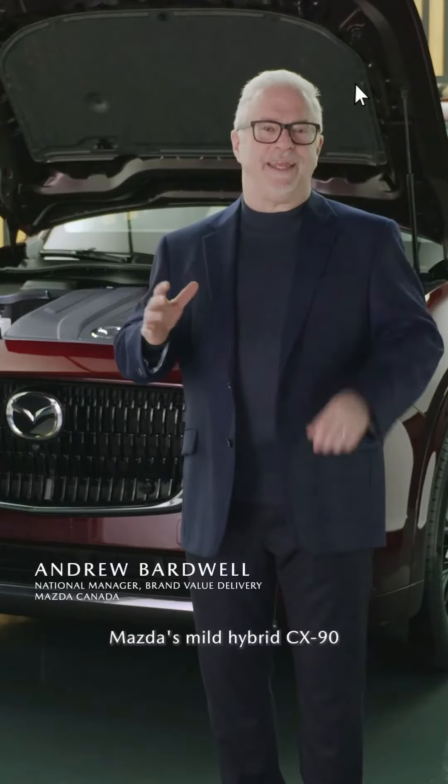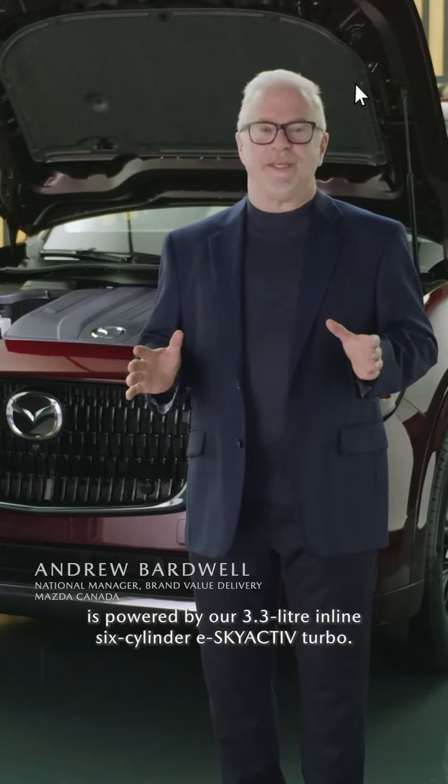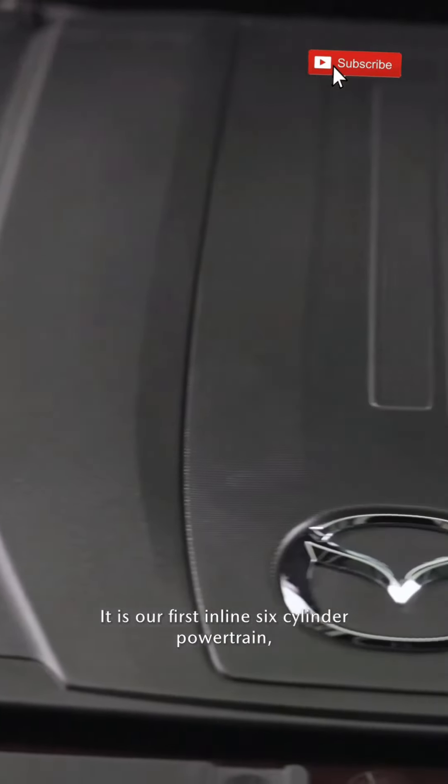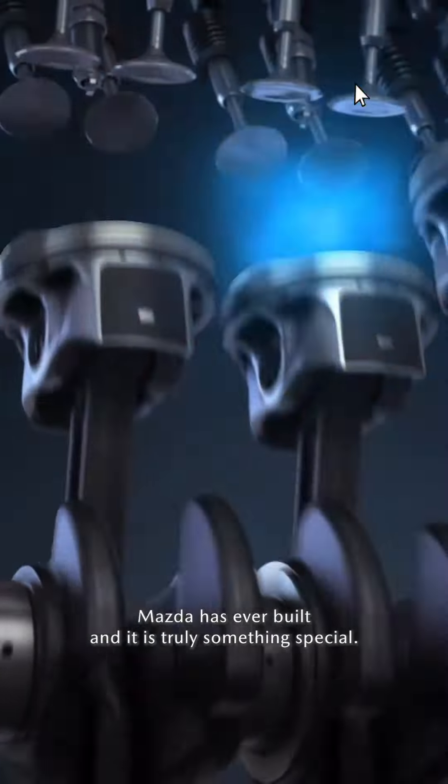Mazda's Mild Hybrid CX-90 is powered by our 3.3-litre inline six-cylinder eSkyActiv Turbo. It is our first inline six-cylinder powertrain and was created specifically for this platform. It is the most powerful production powertrain Mazda has ever built, and it is truly something special.